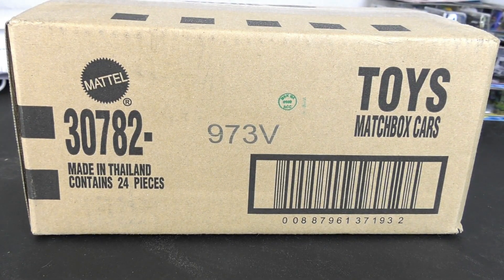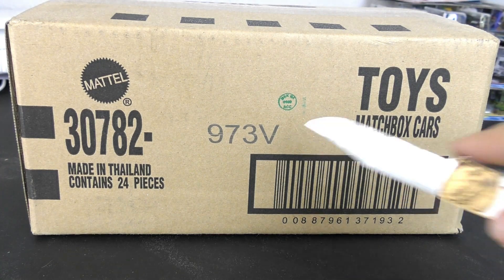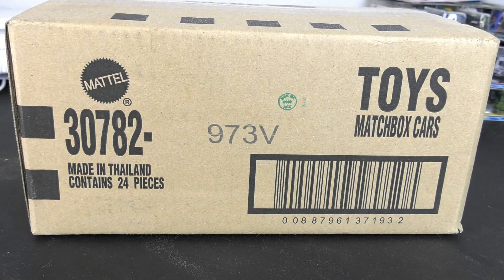Howdy y'all, Hall's Guide Diecast News here. Got another Matchbox case unboxing. This is 2021 V-Case. If you're following the old lettering, this would be the D-Case, but either way, this is mix number four for Matchbox. We're going to open this one up and find out what's inside.